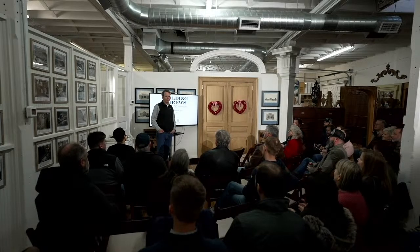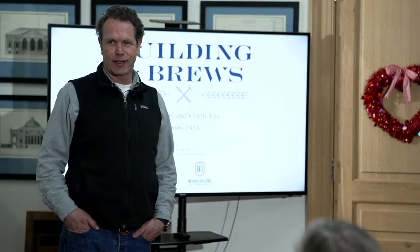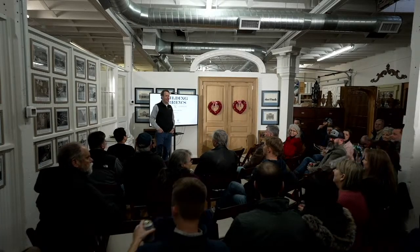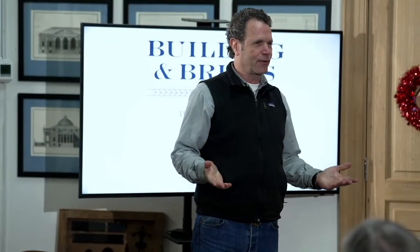How many people are builders here? How many architects? You're an architect. Organizers. Well, I want to thank you guys for coming.